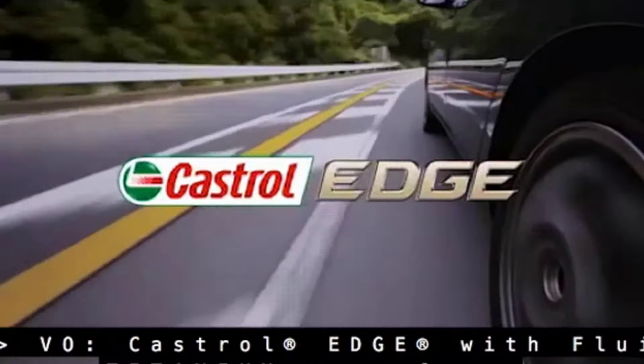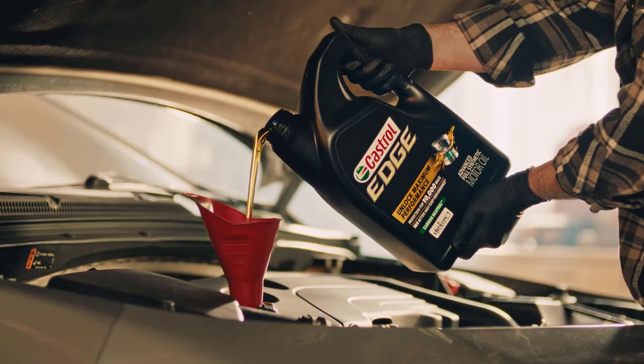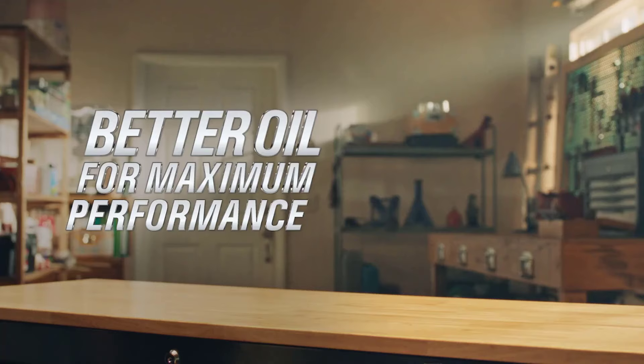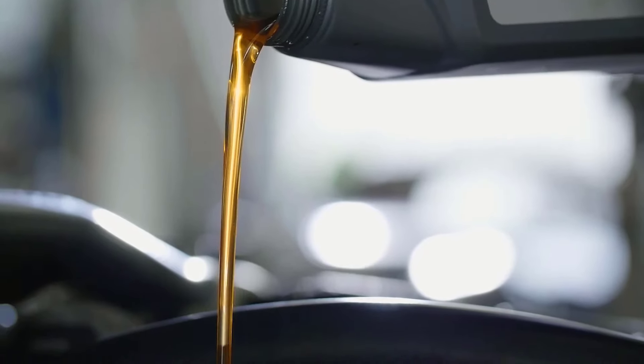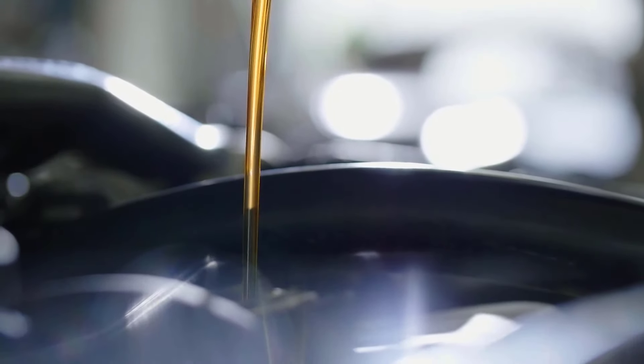As engines become more sophisticated, demands for lubricants that deliver superior protection, enhanced fuel efficiency, and reduced environmental impact have intensified. Join us on a journey through the top synthetic oils of 2024, exploring their innovative formulations, advanced additives, and the seamless blend of science and engineering that propels them to the forefront of lubrication excellence.